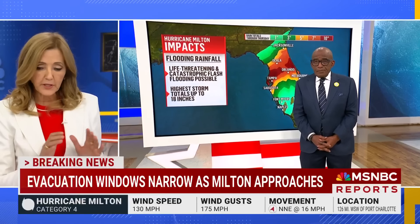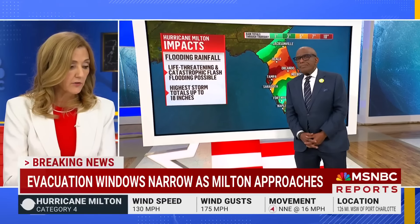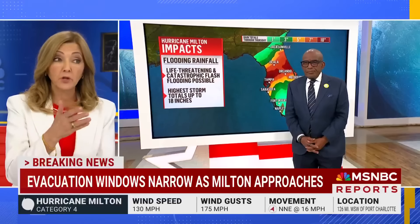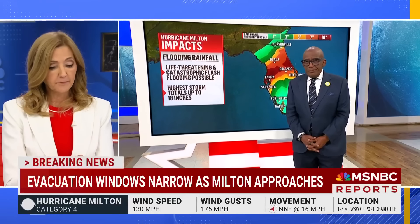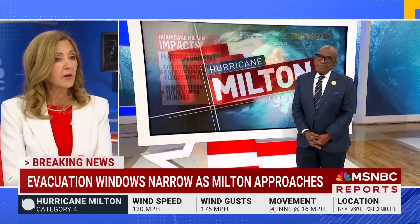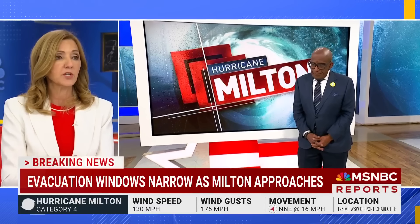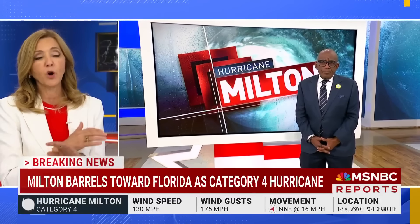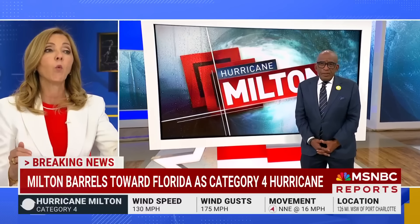Help us put that in perspective a little more, Al. Very few people have been doing what you do for as long as you've been doing it — 40-plus years. You've seen a lot, been to a lot of places. There are comparisons being made to Ian, most obviously, and to Katrina. It's a different kind of storm, but the population density here is very different as well. Give us some perspective over your decades of experience about what the folks in Florida are facing right now.